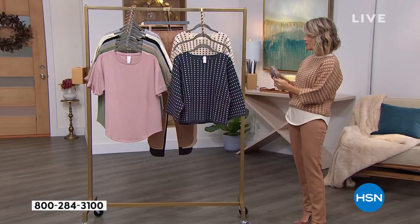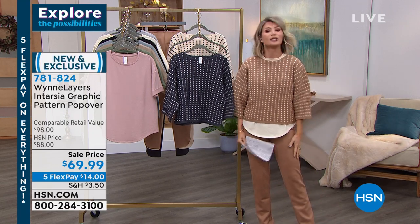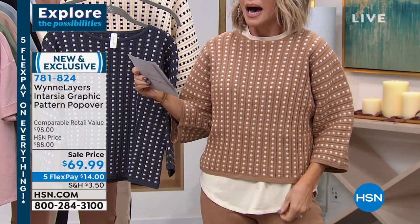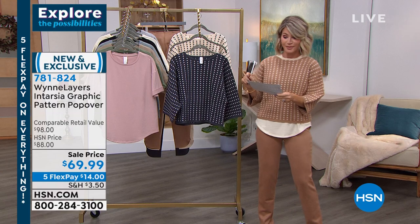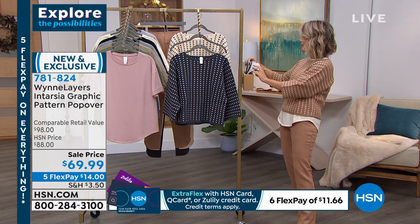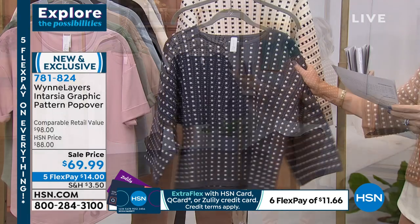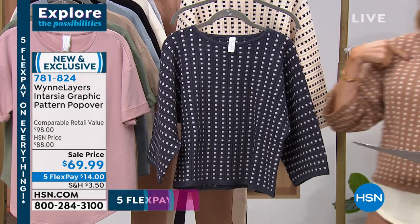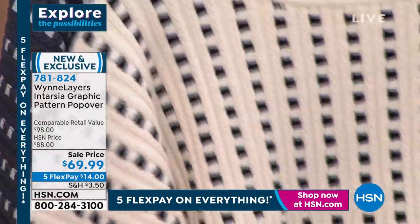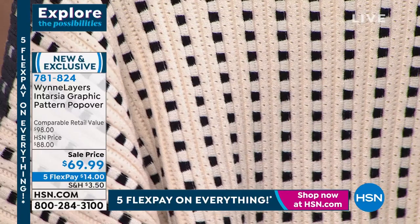Everybody loves this — this was a huge hit for us the other day, I believe it was Thursday. Look at this — is this darling? I love this graphic — it's a pattern. Her beautiful popover — there are 720 of these left, that's it. So if you want to pick this up, this is very, very limited. Here it is. We have it for you — I'm wearing the caramel. Here it is in the inky blue, and we have it in the ecru as well. Extra, extra small through 3X. This was wildly popular when we had it on Thursday — our final quantity at this price.